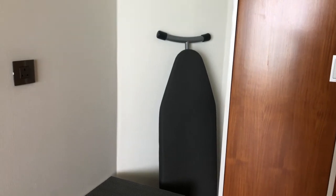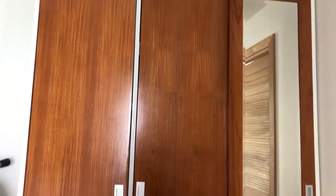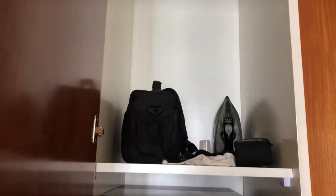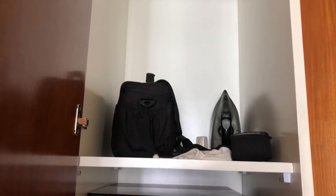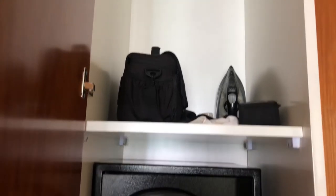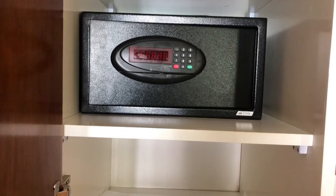Let's open up this closet, which is full of goodies and is a perfect size for a week's worth of clothes. On the top shelf we found our full iron, which has steam and normal dry options. Then you have a safe so you can put all your valuables and passports in there.